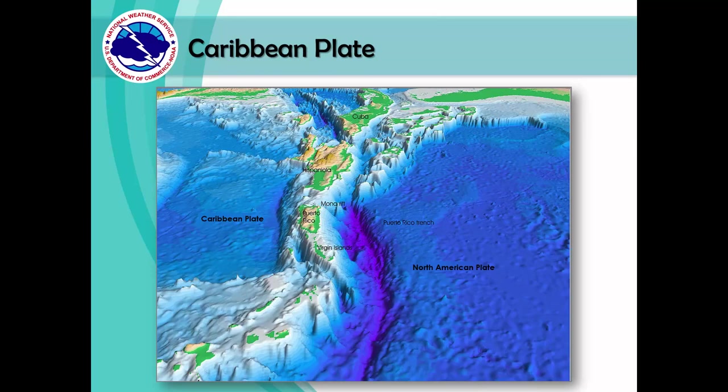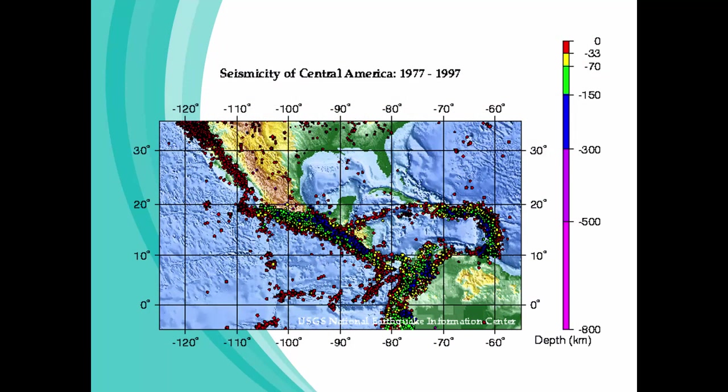Even though the Atlantic Ocean doesn't experience earthquakes and tsunamis as often as the Pacific Ocean, there are some areas prone to tsunamis, such as where the Caribbean tectonic plate and the North American plate interact with each other. This image shows all the earthquakes that occurred along the Caribbean tectonic plate over a span of 20 years, from 1977 to 1997. As you can see, there have been thousands of earthquakes in this region.